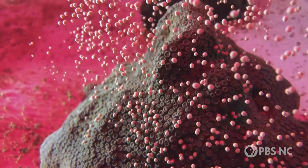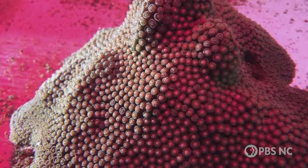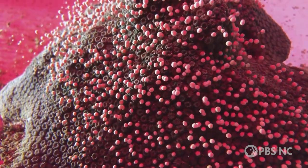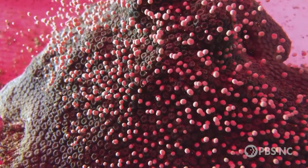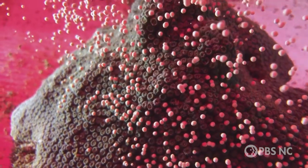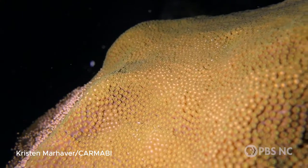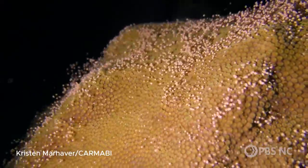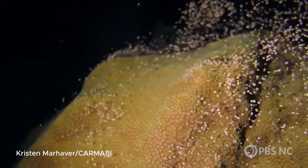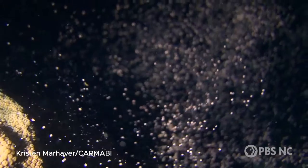Not many people get to see this phenomenon. These corals are so amazing when they spawn because they're pulse spawners, so they synchronously release their gametes in one pulse. Spawning is one way that corals reproduce — they release gamete bundles of eggs and sperm into the ocean, where they float to the surface and mix. You can imagine if you're looking at an entire reef and all these individual star corals are releasing at the same time, and then you're just swimming through what looks like a pink snowstorm of these gamete bundles. It's really something to put on your bucket list.